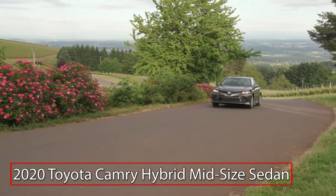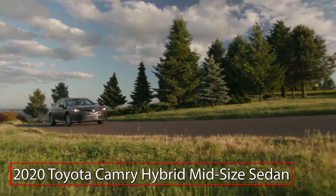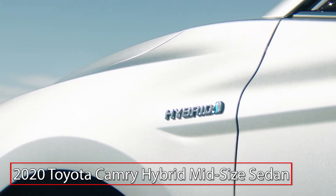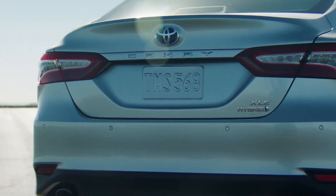Featuring the style and comfort of its conventionally powered sibling, the 2020 Toyota Camry Hybrid offers all the amenities of the popular midsize sedan, but with the added benefit of a fuel-saving hybrid powertrain. The Camry Hybrid is offered in LE, SE, and XLE trims.